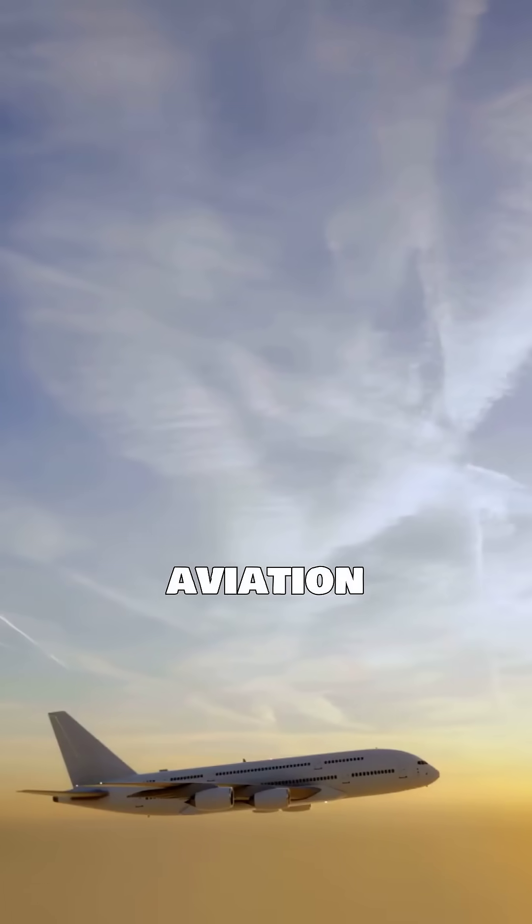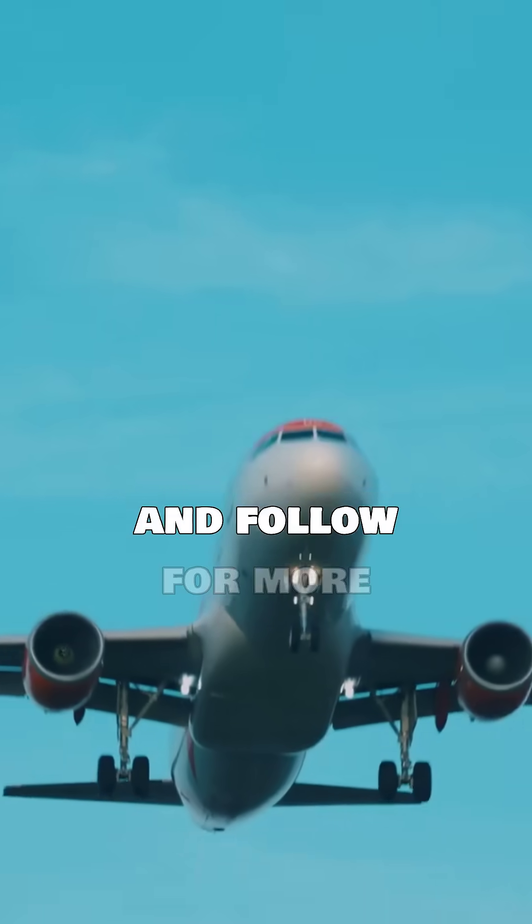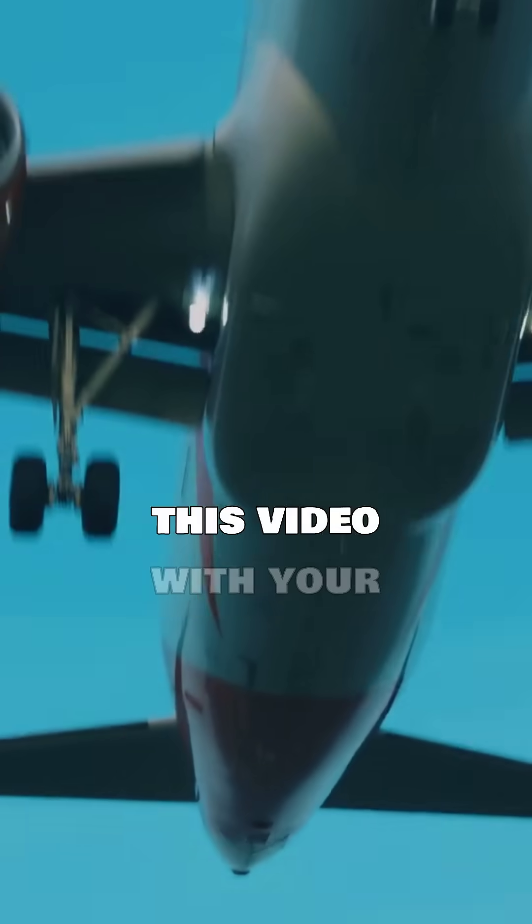Want to learn more about aviation mysteries? Like and follow for more fascinating facts. Share this video with your fellow aviation enthusiasts and let's unravel the secrets of the skies together.